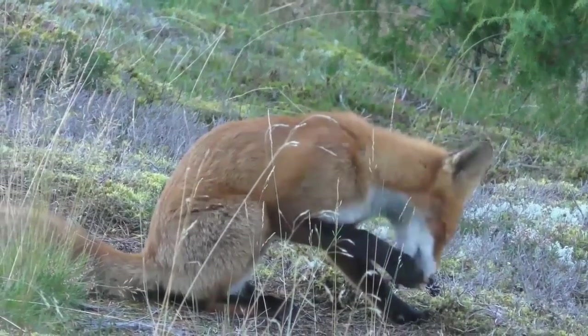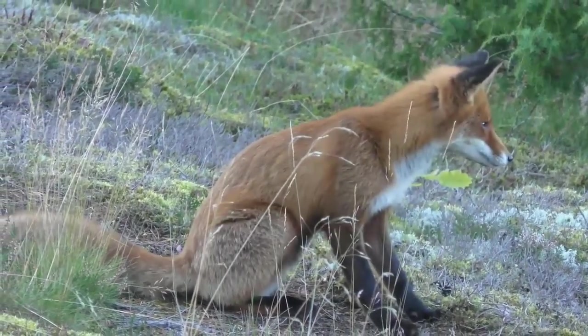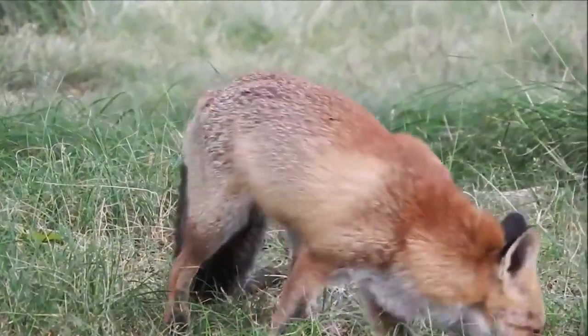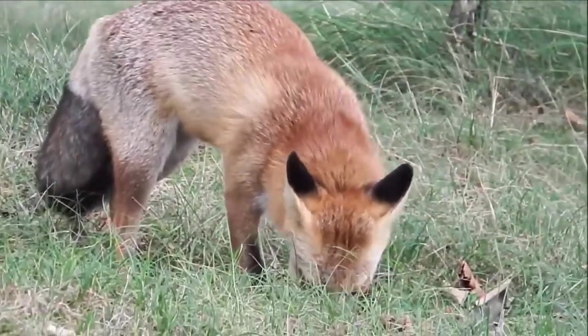Although people often assume a fox's sex based on its facial appearance, from a distance it's actually quite difficult to separate them. Males are slightly larger on average.